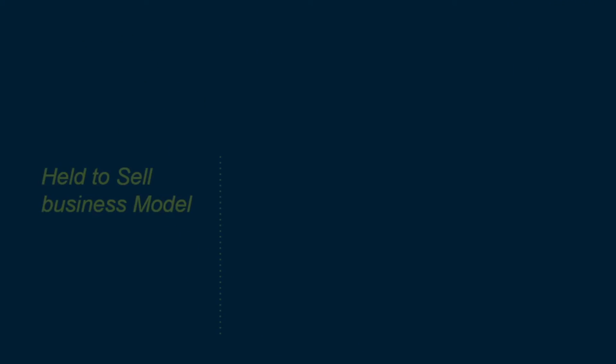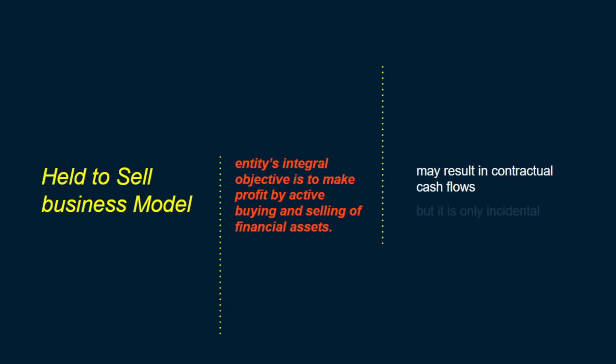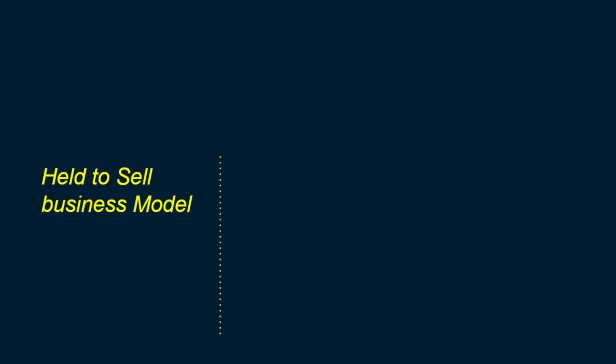Finally, the held-to-sell model is where the entity's primary objective from holding a particular asset is to generate cash from actively buying and selling securities. Note that financial assets held in a held-to-sell business model may result in contractual cash flows during the time they are held, but that is not integral to the objective. We are holding those assets to sell them and earn profit by selling them, and any contractual cash flows received during the holding period are incidental and not integral to the objective.